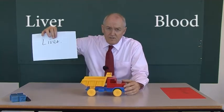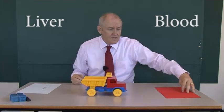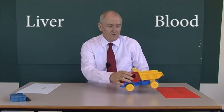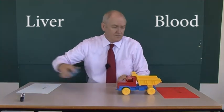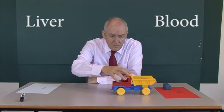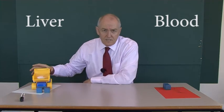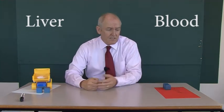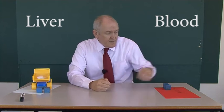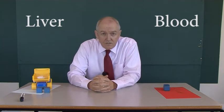Here we have the liver, and here we have the blood. Now, if this trucker is HDL cholesterol — high-density lipoprotein cholesterol — what it does is take cholesterol from the blood, carry it to the liver, and drop it off there for biochemical processing. So HDL is taking fatty material from the blood to the liver, which means there is now less fatty material left in the blood to be atherogenic and cause atherosclerosis.